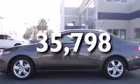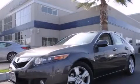This vehicle has less than 36,000 miles. It won't last long at this price — call and arrange a test drive now.